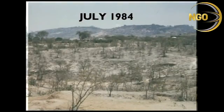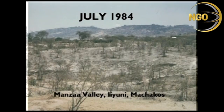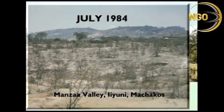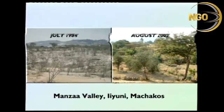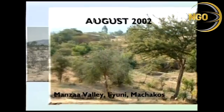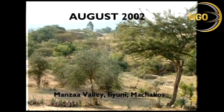The benefits of soil and water conservation can clearly be seen in pictures of Manzar Valley in Machakos. This picture shows what it looked like in July 1984. Then, after several dams were built in the valley in 1985, the impact was obvious in August 2002. These dams are being extended in 2006.